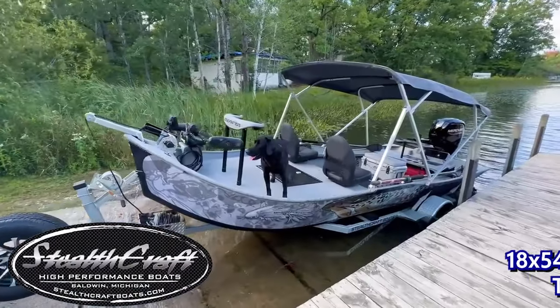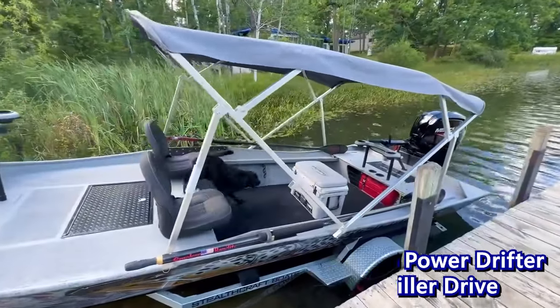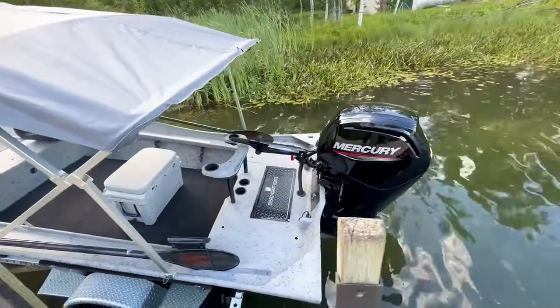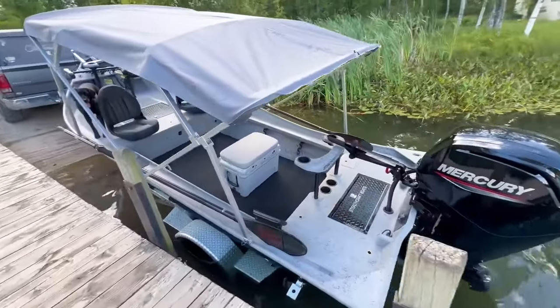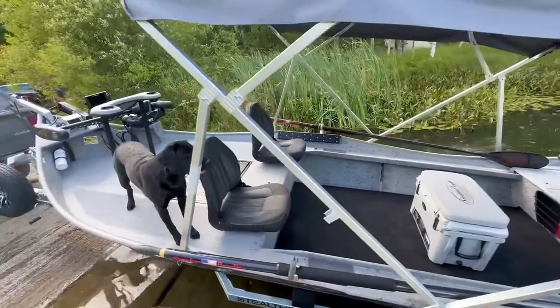Welcome everyone, this is StealthCraft Boats. My name is Trevor. Today we have a little video about an 1854 power drifter for you guys — lots of different options on this one, really nice setup the way we have it going. This one's heading down to Arkansas to have some fun on the White River coming up.